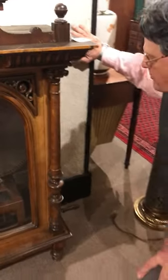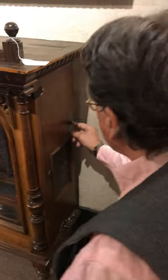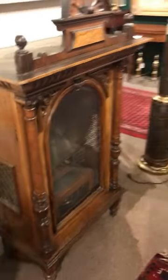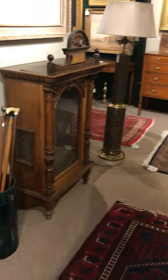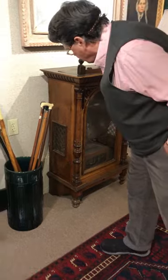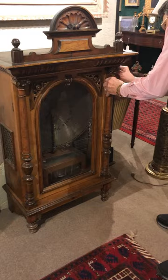These also came so they could be coin operated, and this over here had a spot where it could actually be coin operated at one time. These Polyphones generally bring between three and five thousand dollars when they're in this condition, especially when they have multiple big discs to go with them.